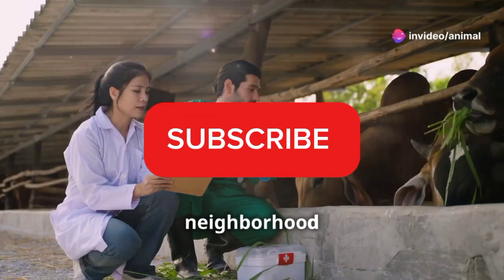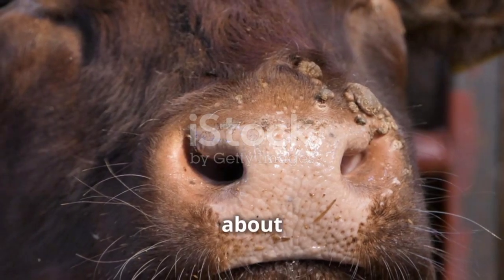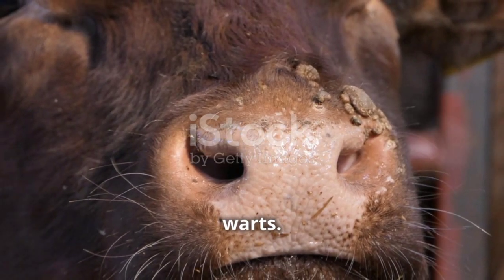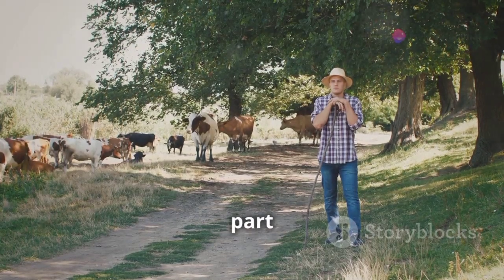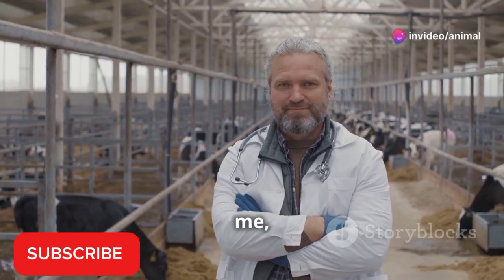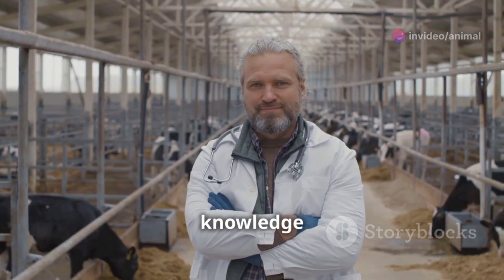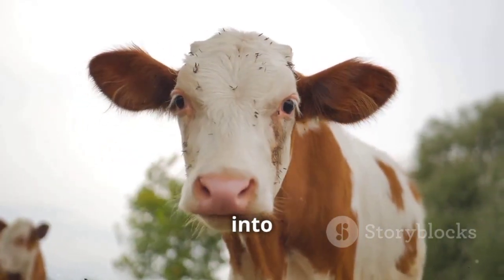Howdy folks, it's your friendly neighborhood veterinarian here. I'm excited to be back with you today to talk about an important topic for all cattle owners: warts. First and foremost, I want to extend a heartfelt thank you for being a part of our wonderful community. Your support and subscriptions mean the world to me, and I'm truly grateful for the opportunity to share my knowledge and passion for animal care with you.